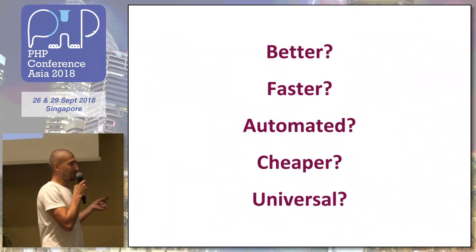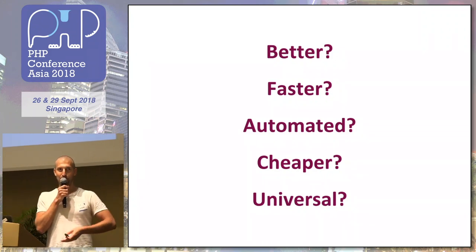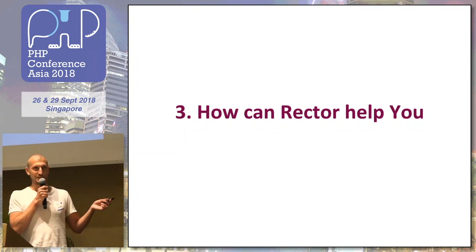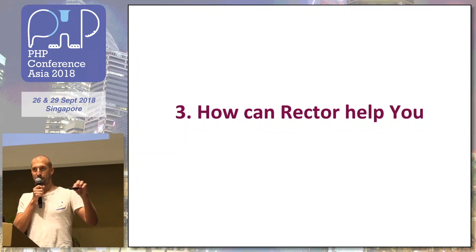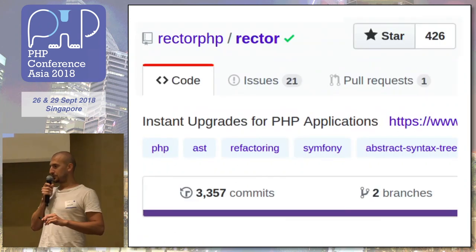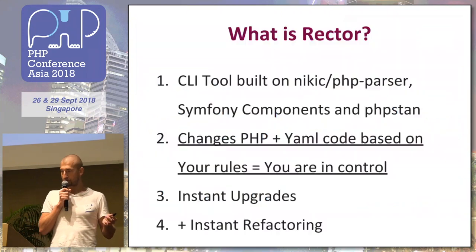So I wanted something better, that doesn't depend on a person or money, or even a framework. I don't want to use just one single package that is upgraded. I want to use everything that is available on GitHub. So that's why I thought this could be automated. It's still learn, explain, do, forget — with new frameworks you can forget what you learned for Symfony 2. So that's why I started to think about an automated way, a tool that could change such code.